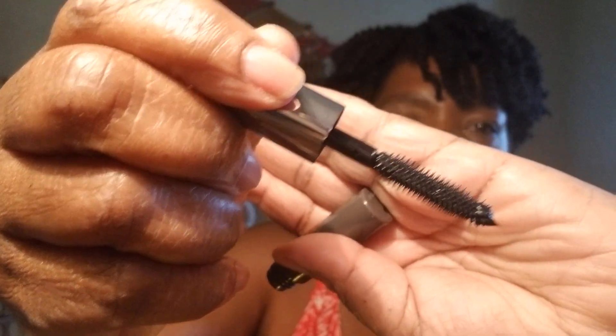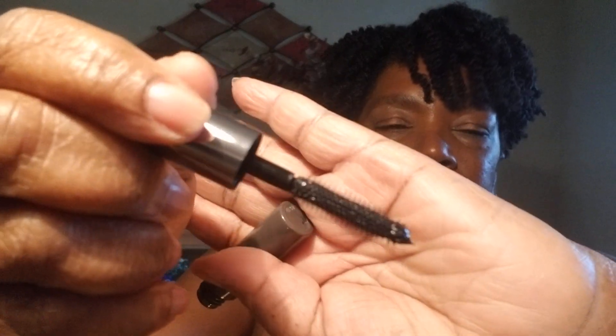This item is called They're Real, and it's by Benefit — it's a Beyond Mascara. This is a big wand, but I don't particularly like the little plastic vinyl-like wands. I had one of those mascaras before and I swear it took my eyelashes out and they still haven't grown back. But I'll still try it.